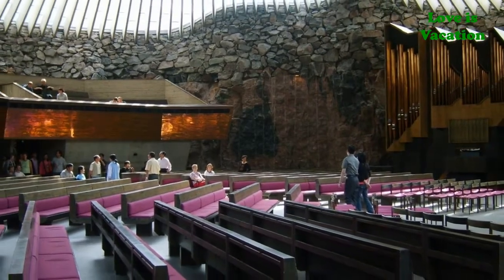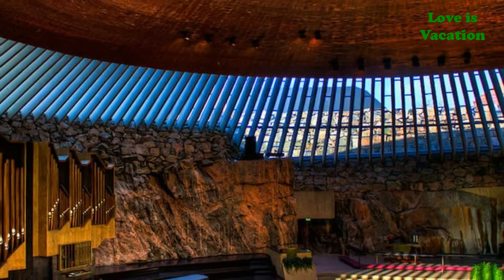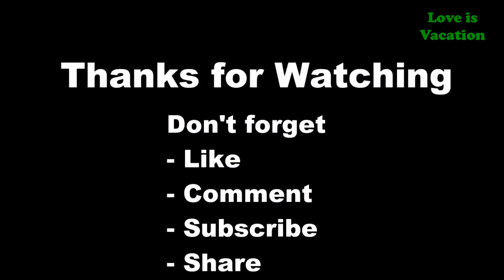The result is an interior built from solid rock with sunlight streaming down through a copper dome. Morning is a good time to visit as sunlight lights up the interior. The altar is an ice age crevice. The church has excellent acoustics and is frequently used as a concert venue. Thank you for watching — don't forget to like, comment, and subscribe.